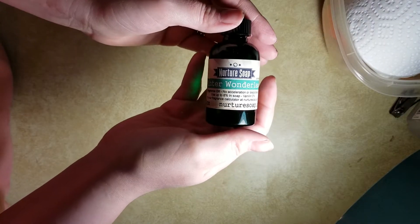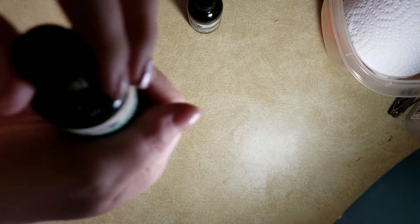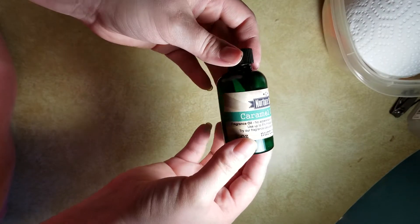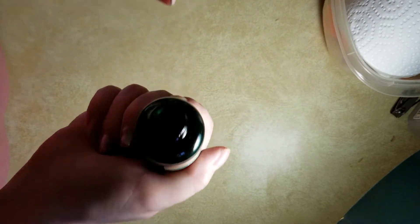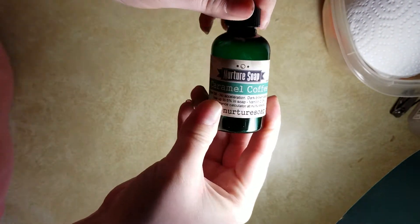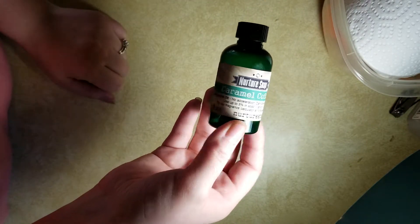These ones only have slight discoloration if any at all. Winter wonderland smells like a Yankee Candle — I can't pinpoint which one, but it smells like pine trees and a sweetness of berries; really really good smelling. And caramel coffee smells mostly like caramel, almost like a dessert, and not so much like coffee. So if you really like a strong coffee smell, don't use this one — use an actual coffee fragrance.